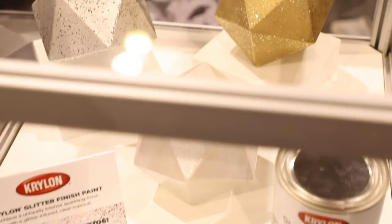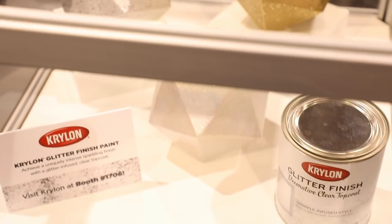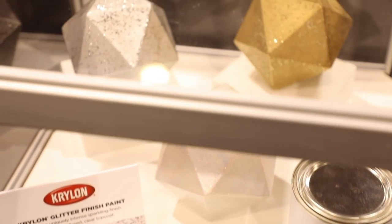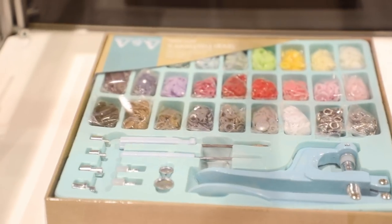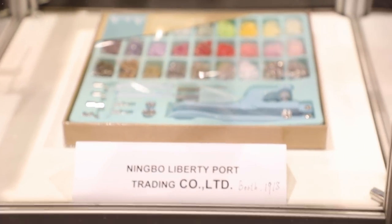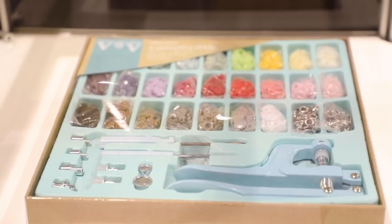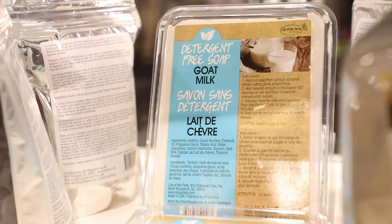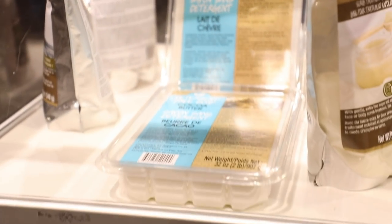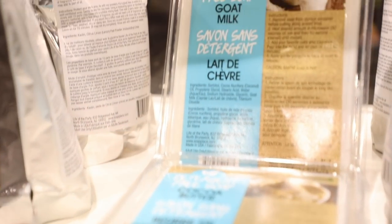Crylon have a new glitter finish paint coming in a can that can go on a variety of surfaces — really exciting. There's also an international stand with a new range of snap fasteners in lots of different colors, sizes, and shapes, along with a snap fastener tool. And Live for the Party have a variety of things to make soaps at home — different scrubs and all sorts of fun things you can make at home in your craft room.